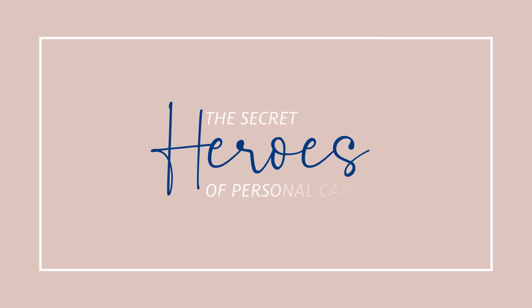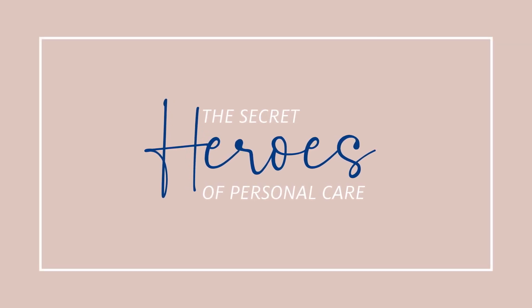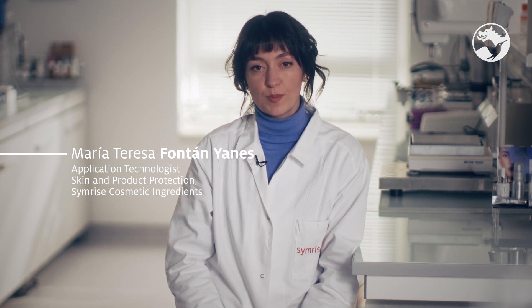How can you know how effective your product protection system is? What should you always keep in mind? Hi everyone, welcome to this new episode of our series, The Secret Heroes of Personal Care, where you get to learn about those discrete, yet essential, ingredients. I am Maria Teresa Fontanlánez, and in our class today we are going to explore how to measure the efficacy of our secret heroes.